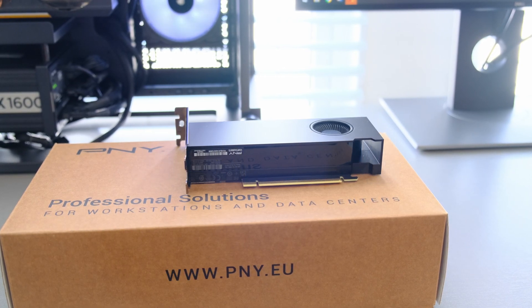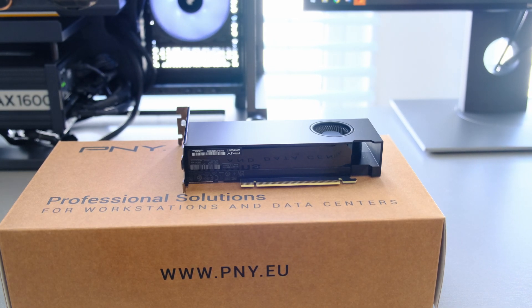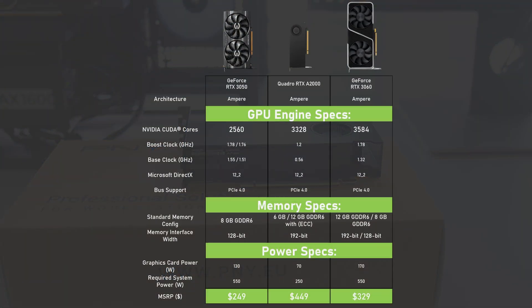A low profile bracket was included. Being Quadro, this Ampere based GPU was not competing directly with gaming GPUs, but one can see that in terms of specs, with its 3328 CUDA cores, it sits roughly somewhere between the RTX 3050 and the RTX 3060.